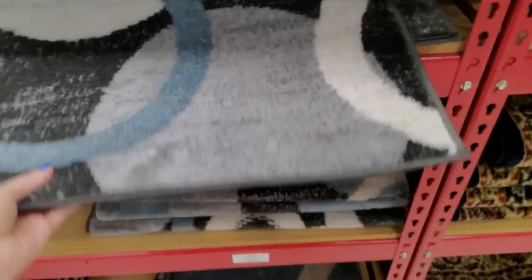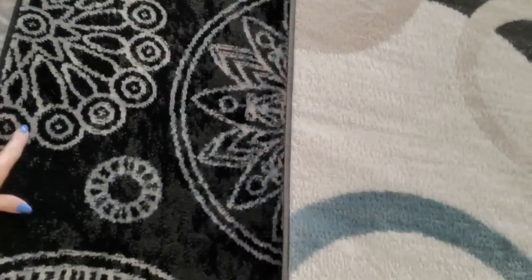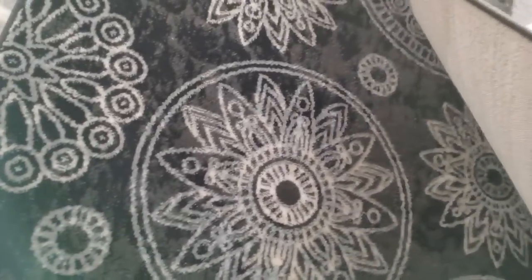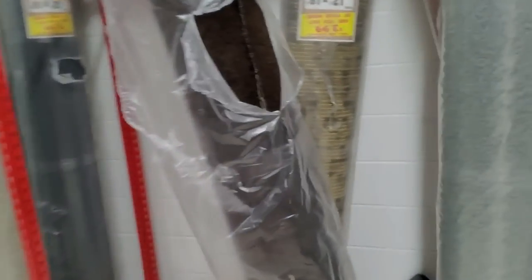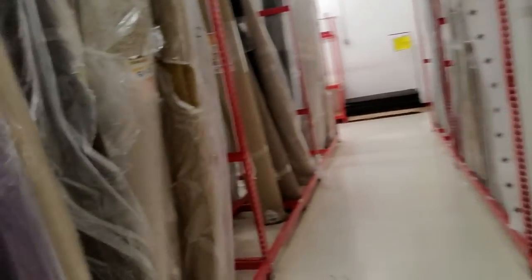They have smaller ones too. This black one is nice — charcoal gray and black, it's so pretty! I love that. I don't need any rugs, but I have some really nice wool rugs I found at Goodwill for probably $20 each — one in the living room and one in the dining room.